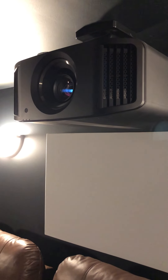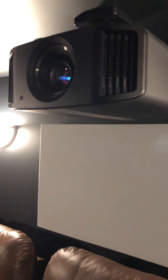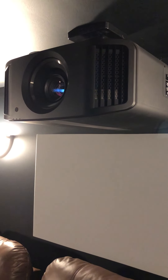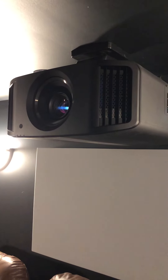Up here we've got the JVC NX7 projector, which throws off an incredible image. The HDR is phenomenal and the color accuracy is really good. I was originally going to go with the NX5, but there were supply issues and I was able to get a good deal on the NX7, so I went with that and love it.